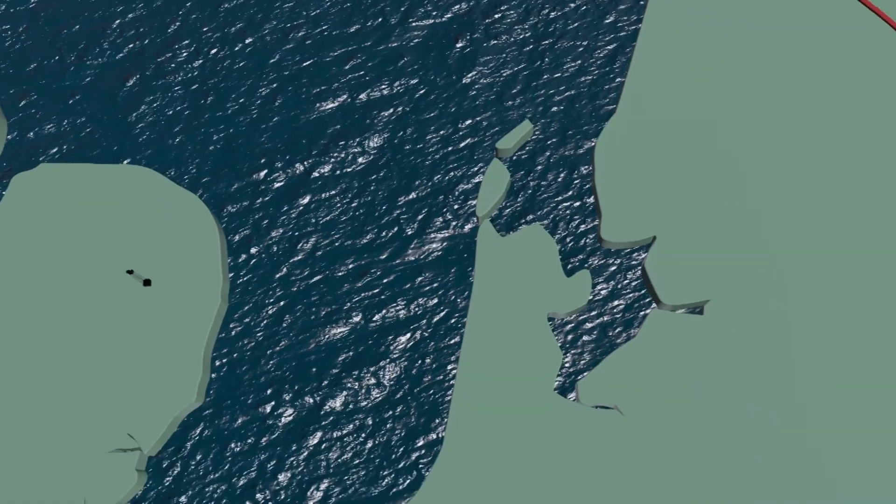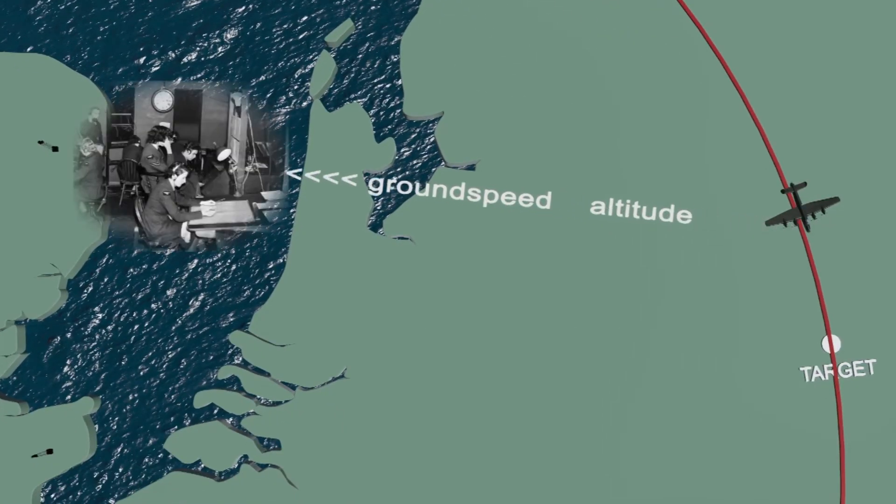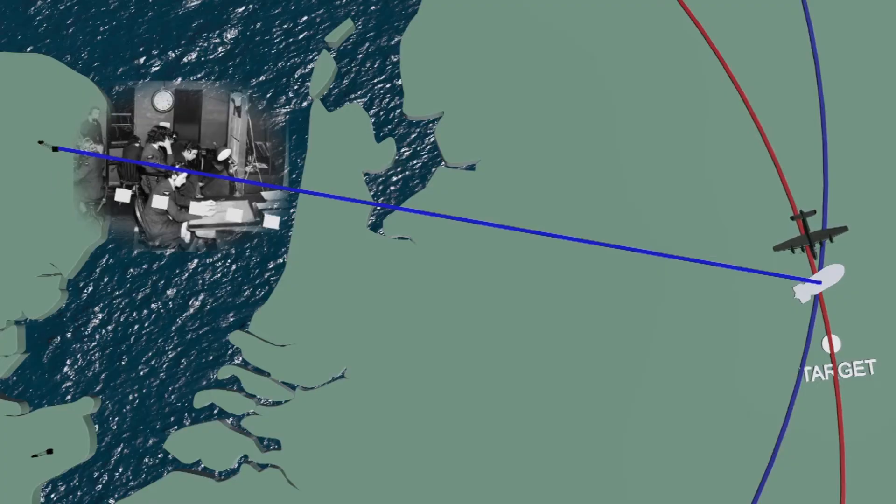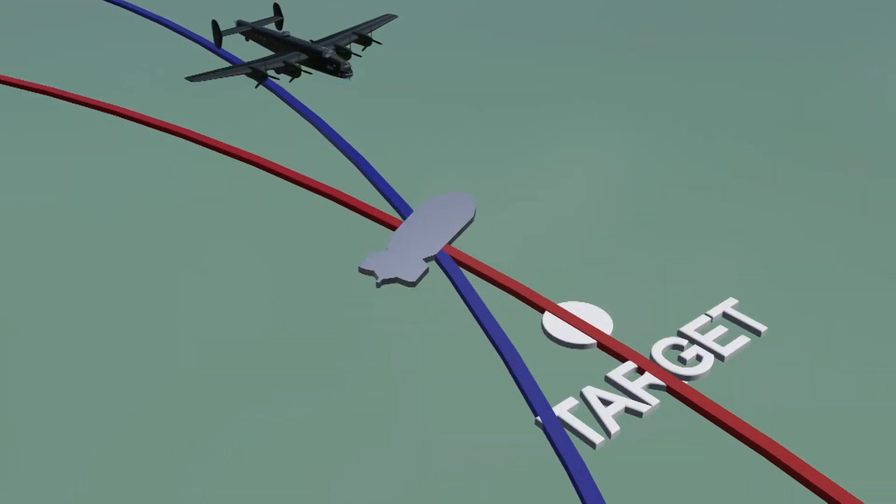During the bomb run, the pilot forwarded his altitude and ground speed by radio to the Mouse station operator. Based on that information, the Mouse operator calculated the exact release point, as well as the distance from this point to the station. The operator then waited until the plane approached the required distance. Shortly before reaching the release point, the Mouse operator sent a warning signal via Morse code — five dots indicating the release point was imminent, and a dash signaling the bomb release command.